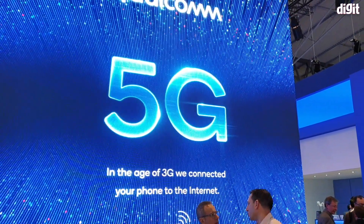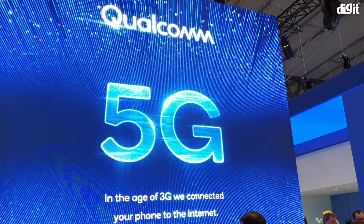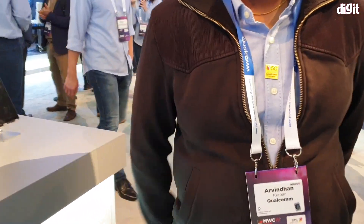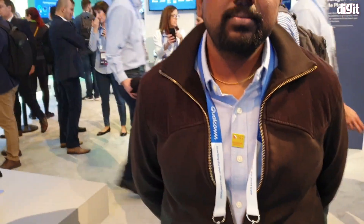Hello ladies and gentlemen, welcome to digit.in. This is Qualcomm's booth and we have Arvindan here. He will tell us about the difference between the X50 and the X55, and also we will get a live demo of the dual connectivity from him.